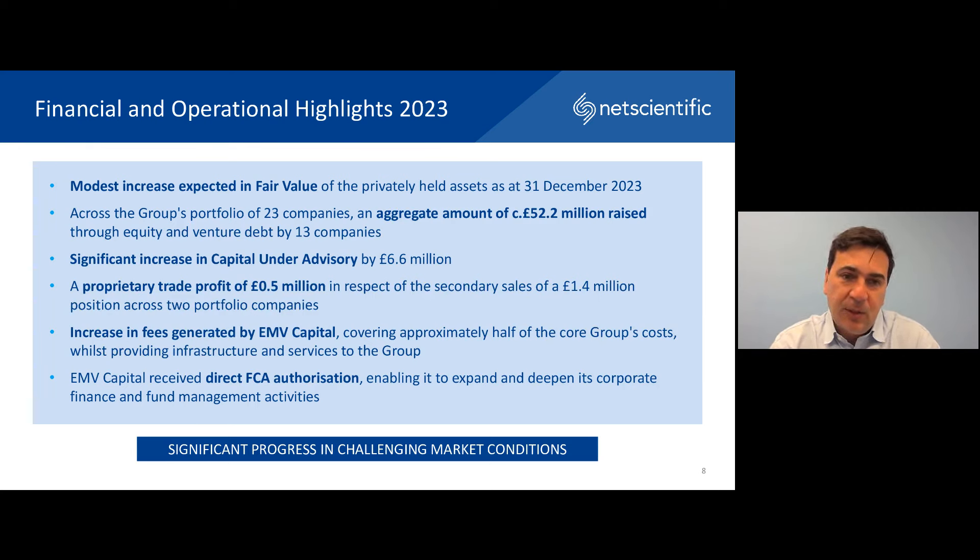We have further increased our capital under advisory — the money that we syndicate into our group — which has supported our closely held companies through growth. In line with our strategy to do selective early divestments, we have made a proprietary trade profit of roughly half a million pounds, resulting from secondary sales of £1.4 million across two portfolio companies. This shows our ability to exit companies ahead of a full M&A or an IPO, which is quite important in our space. We've seen a significant increase in fees generated by EMV Capital, which has covered around half of the group's costs. Most importantly, EMV Capital recently received its direct FCA authorization — a key milestone and validation of our strategy that enhances our brand and enables us to expand our corporate finance practice and launch our fund management activities.